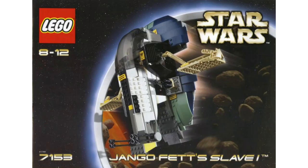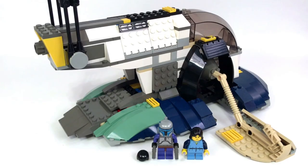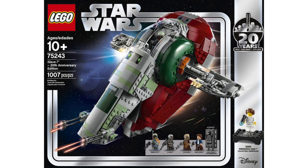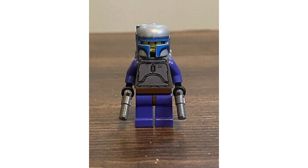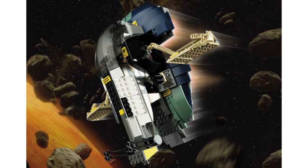Moving on to number 3, we have set 7153, the Jango Fett Slave I — our first and only one as of now. It cost 50 bucks back in the day, about $80 adjusted for inflation, which was cheaper than the 2019 one that went for around $120. You got our first ever Jango Fett in this one, which looked very nice, and you also got Young Boba, which is very cool. It's a solid set and a solid-looking one. The colors feel a little off, especially the tan, but for our first and only Jango Slave I, it is a solid set indeed.